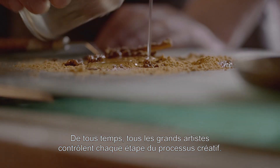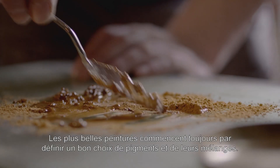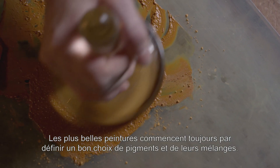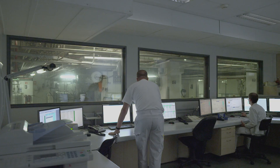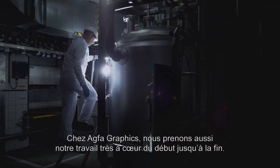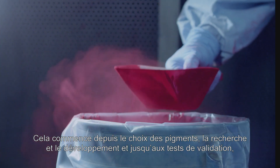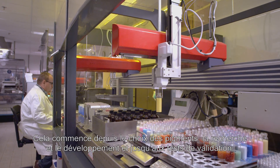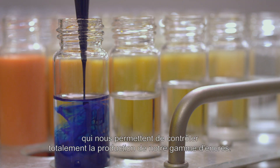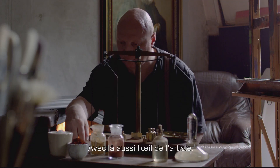All great artists master every step of the creative process. Great paintings start with the right choice and treatment of pigments. We at Agfa Graphics take our job to heart from beginning to end. Starting with pigments, through research, development and testing, we totally master the production of our palette of inks with the eye of an artist.